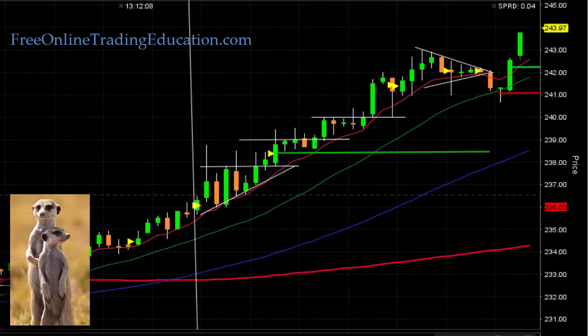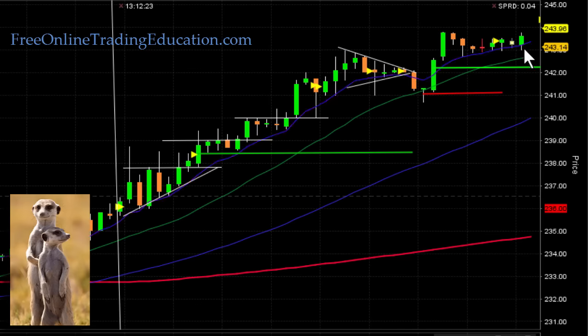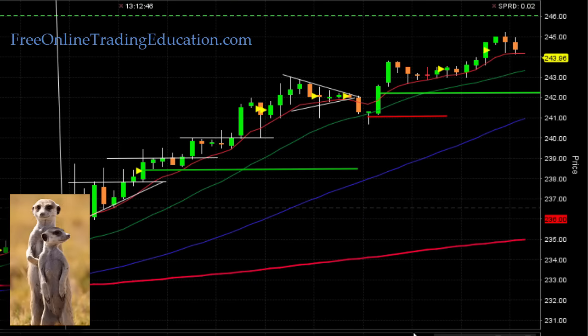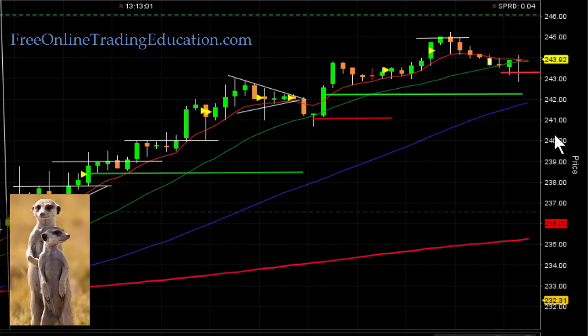New highs of the day formed here, and then it pulled back, staying above the $243 mark. My stop is now up to about $242. It's basing up here using $243 as support, with resistance at the $244 area — it couldn't seem to break out. Then it did break above $244, up to $245 resistance. You can see how these even dollar amounts keep acting as support and resistance. It pulled back again and I'm keeping my stop along the 20 moving average.